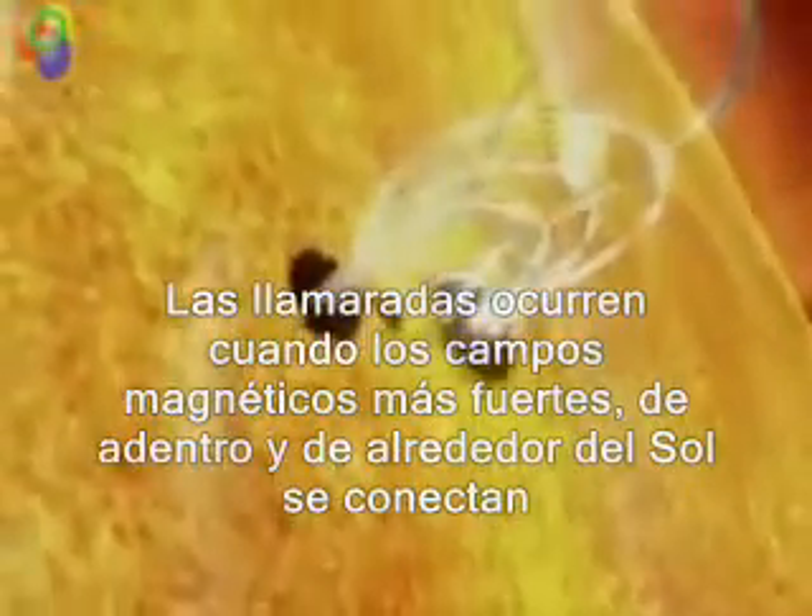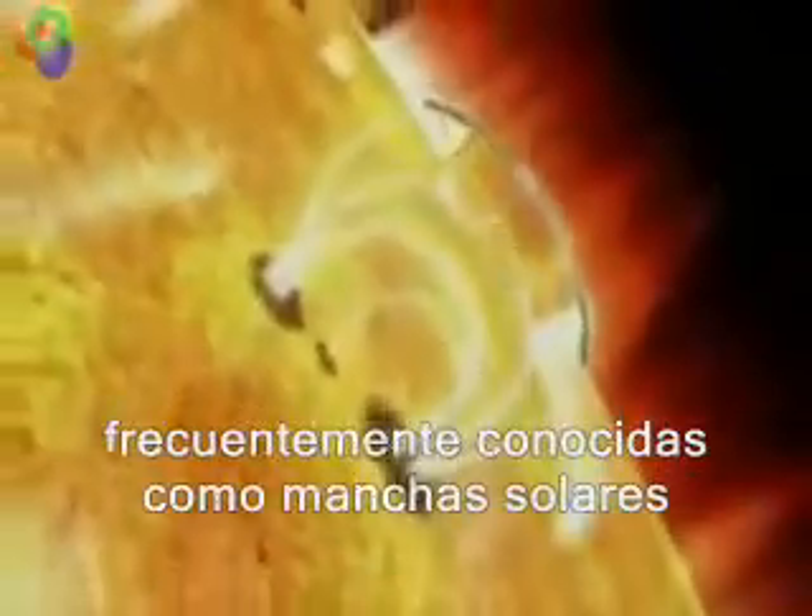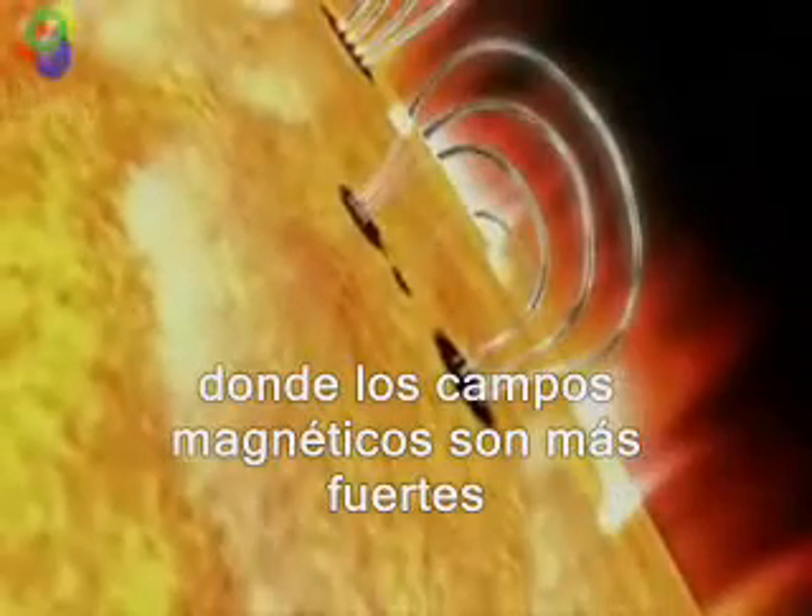Flares happen when the powerful magnetic fields in and around the sun reconnect. They're usually associated with active regions, often seen as sunspots, where the magnetic fields are strongest.